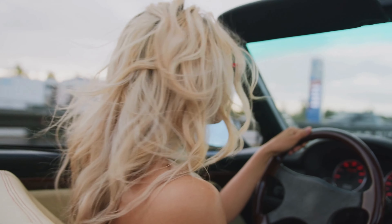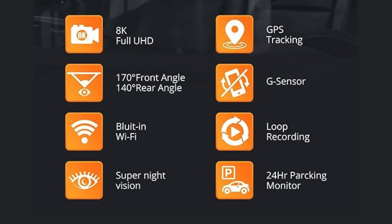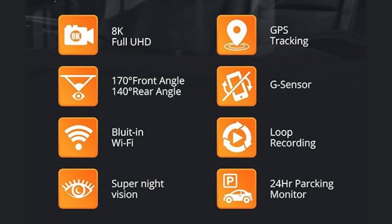Hey car lovers, welcome back to our channel. Today we have an amazing new dash cam to show you. Let's dive into the incredible features which make this dash cam a must-have for any driver.